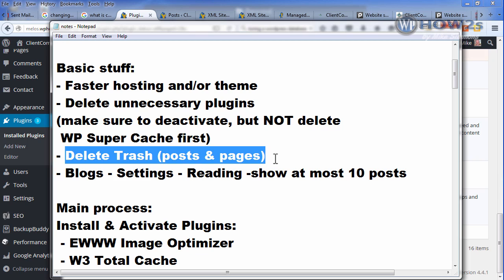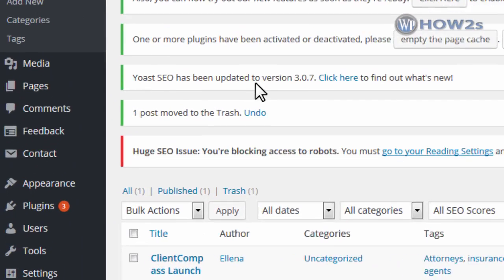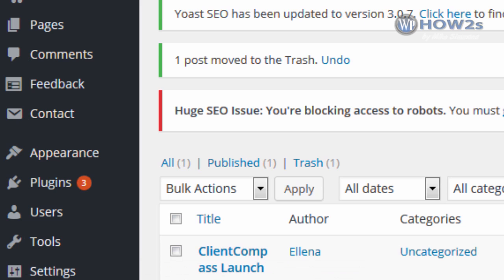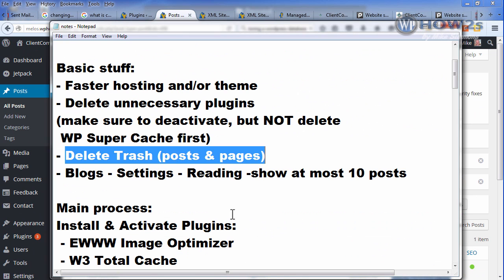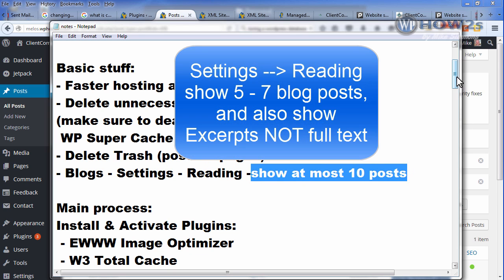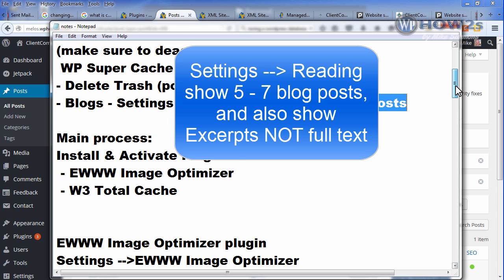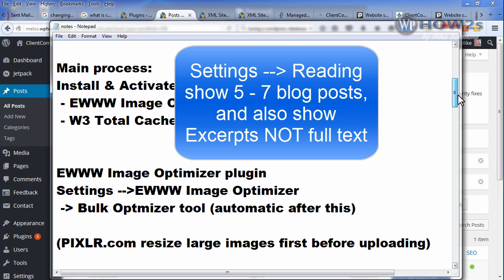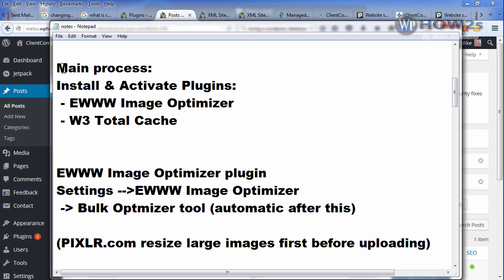Another thing that might affect your site load speed: if you have a bunch of posts or pages in your trash, go to your posts page, click on the trash link, and delete those. If you have a lot of them they can affect load speed. You can also go to Settings > Reading and limit how many blog posts show on your blog page — limiting to five or ten can help if you have big posts. This process will definitely help speed up your site unless it's already very fast.